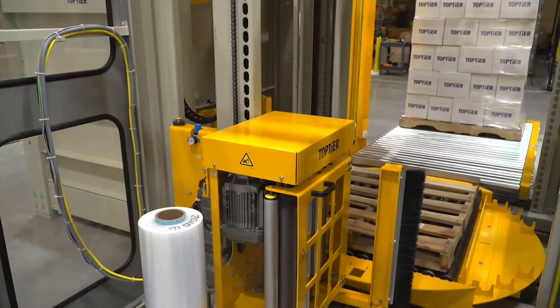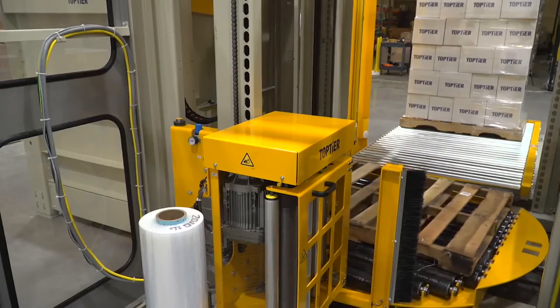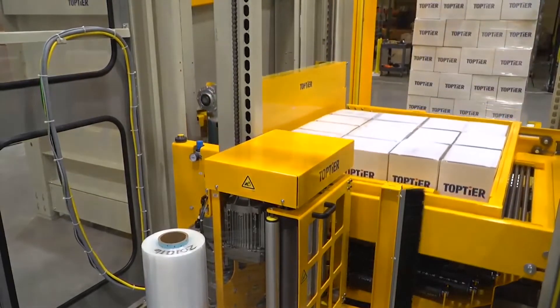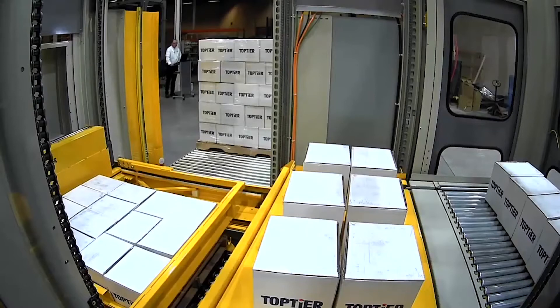Here we're going to pay stretch film over the empty pallet. By paying the film out on the empty pallet under layer one, we're actually using the weight of the product as a film clamp — so we're getting rid of a film tail in the process of doing that.